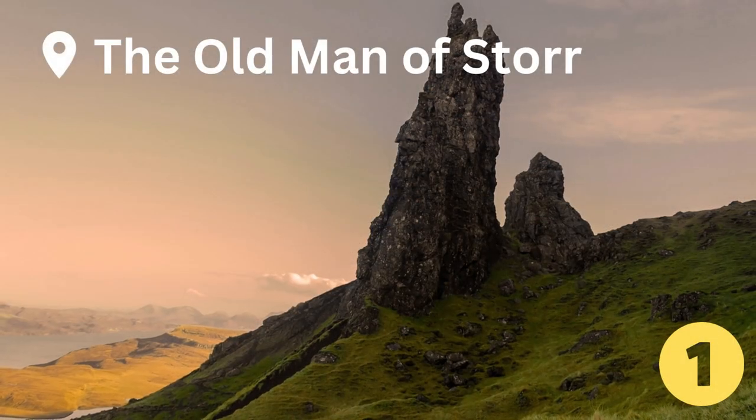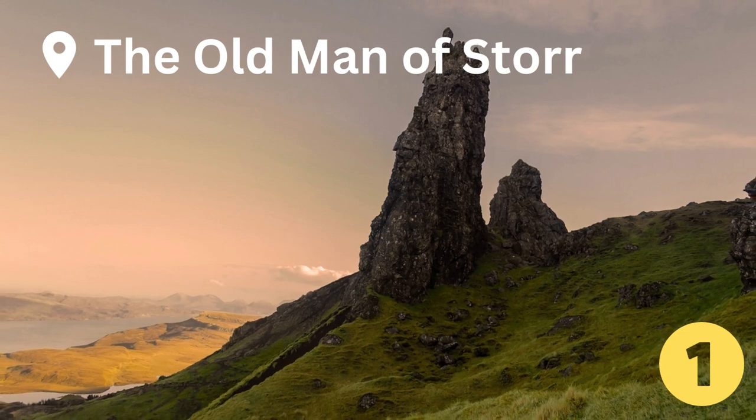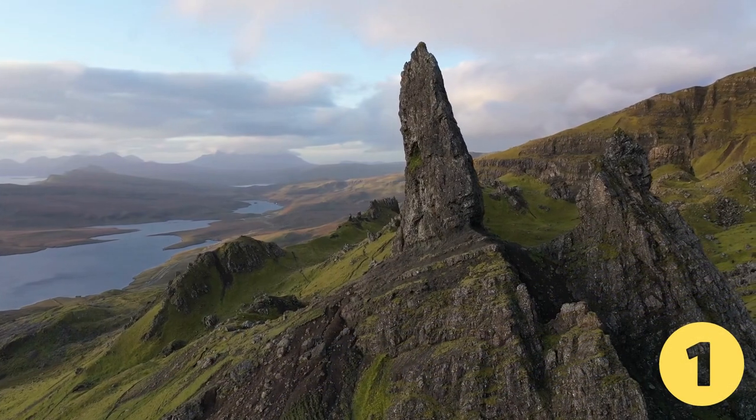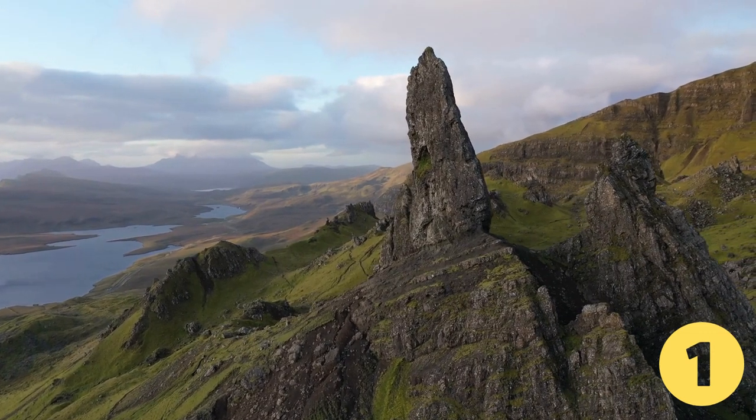And finally, at number 1, the Old Man of Storr. This is probably the most famous walk on the island and definitely the busiest. The Old Man is a large pinnacle of rock that stands high and can be seen for miles around.